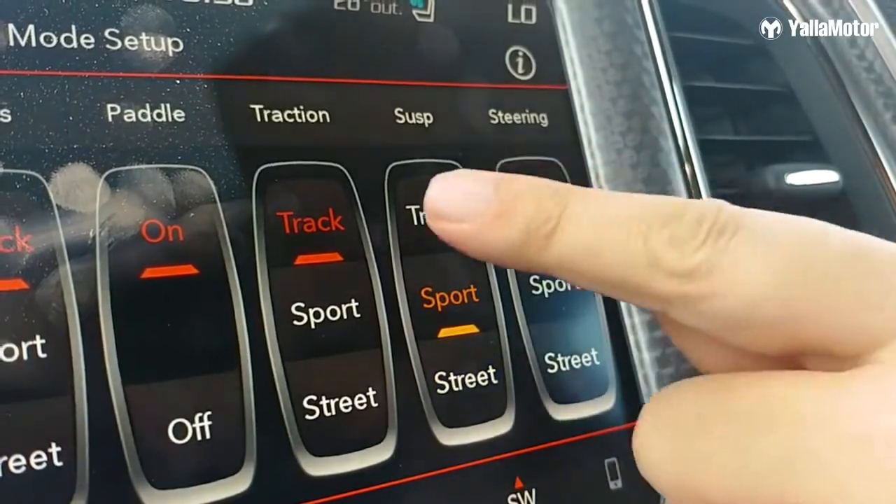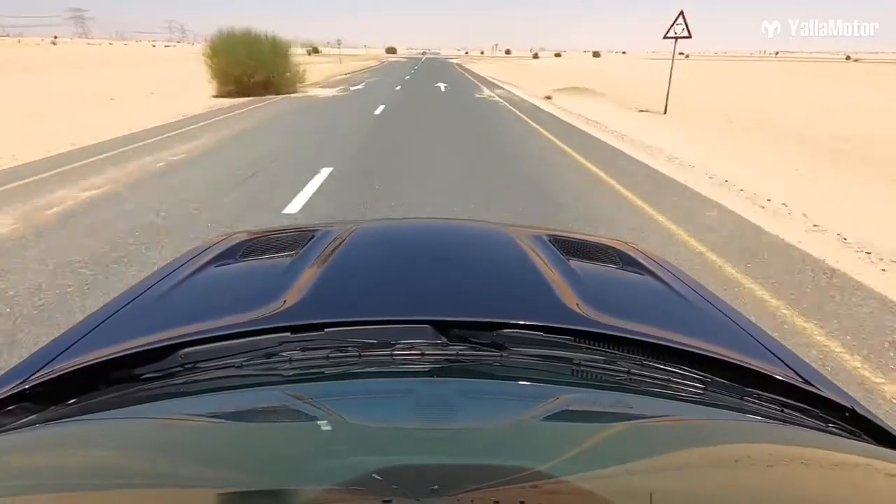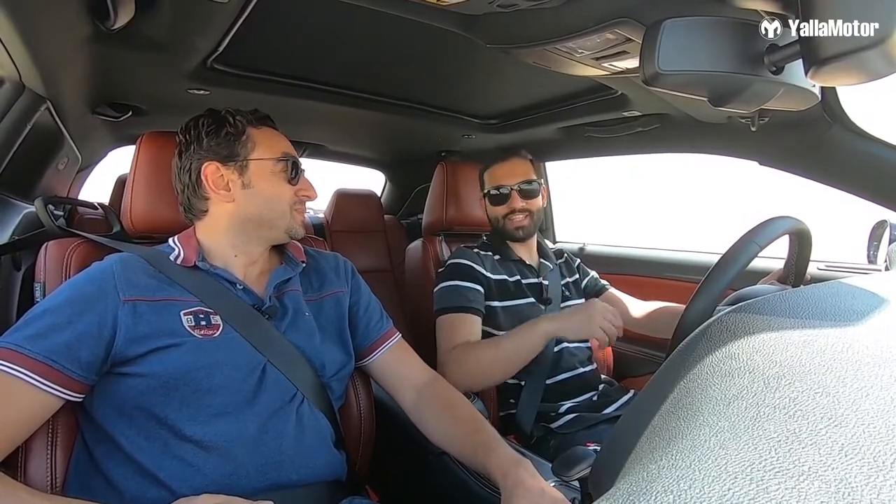Although there are five drive modes, you can still customize them individually — meaning you can have the engine, traction control, and transmission in track mode but the suspension in street mode. Speaking of suspension, the Challenger Hellcat comes fitted with a three-mode Bilstein adaptive damping suspension, allowing you to control how stiff it is — from street mode for everyday driving to track mode for racing, where it reduces body roll. In the coming section, we'll be showing you how fast it accelerates from zero to 100, zero to 160, and also braking distances from 100 kilometers per hour.